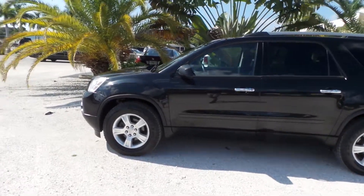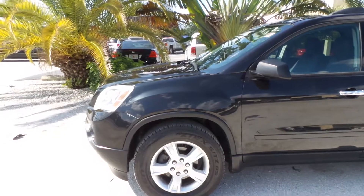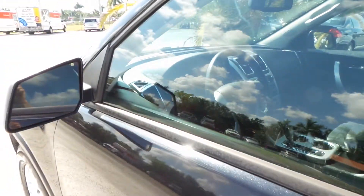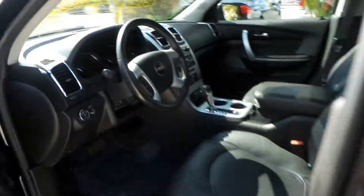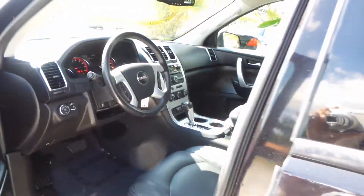I wanted to show you when we first start it — it is a million degrees hot outside, so I am going to start the vehicle up here. I just wanted to show you how she starts up. She started up with the key, and it does have auto start. Let me just put the key around and I'll tell you more about the vehicle.